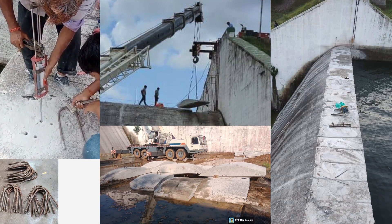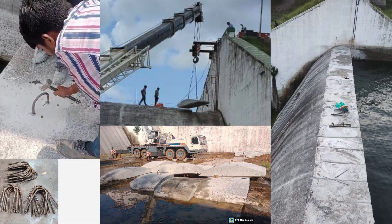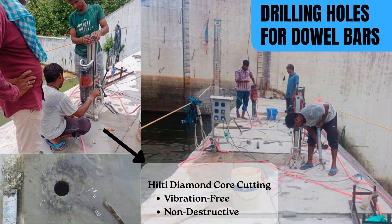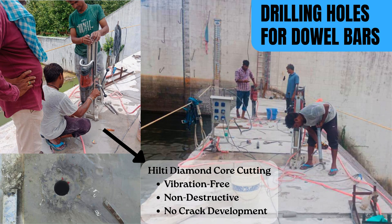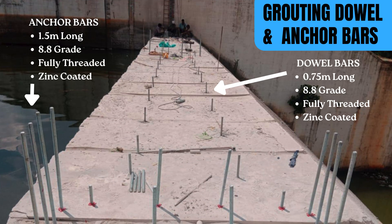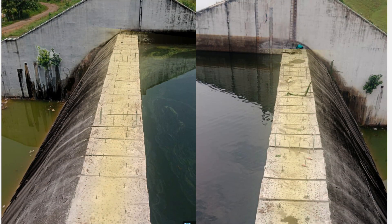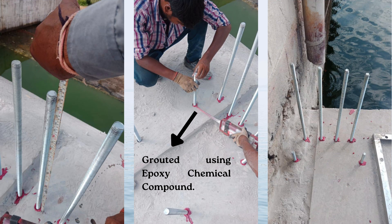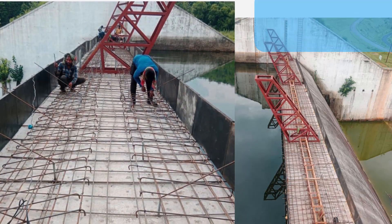Lifting handles were grouted into the cut sections and then lifted by heavy duty cranes. 0.75-meter long, 8.8 grade, fully threaded, zinc-coated dowel bars were grouted to ensure monolithic bonding and efficient load transfer. 1.5-meter long, 8.8 grade, fully threaded, zinc-coated anchor bars were grouted to securely support the steel trestles.